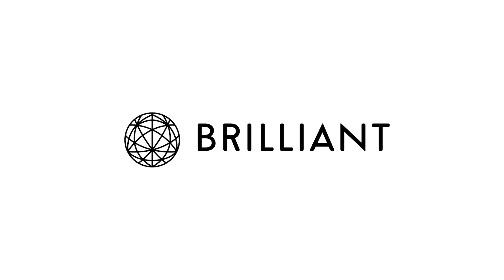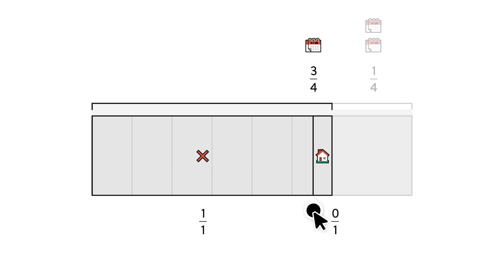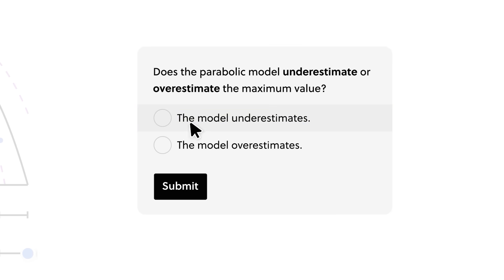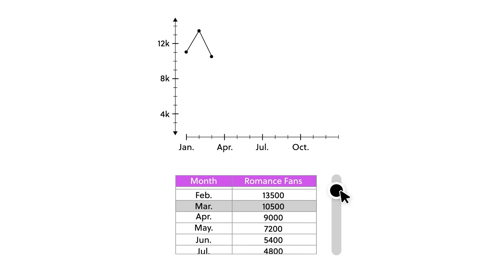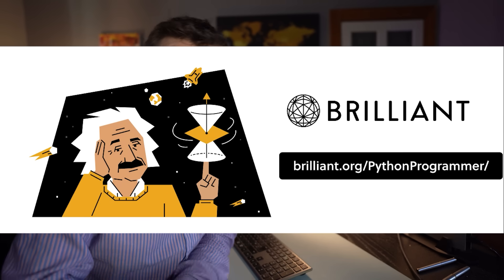Imagine if there was a method of learning that made it all much easier, that was free and fun. Well, there is, and it's the sponsor of this video: Brilliant.org. It's the best way of learning math, science and computer science interactively. They have thousands of lessons on data science, data analysis, AI, computer science, and neural networks, going from beginner to advanced. Content is matched to your expertise level via a quick quiz when you join. Brilliant's platform is designed to make you think and learn by doing, with hints to help if you get stuck. Try it free for 30 days at brilliant.org/PythonProgrammer, and the first 200 of you will get 20% off Brilliant's annual premium subscription.